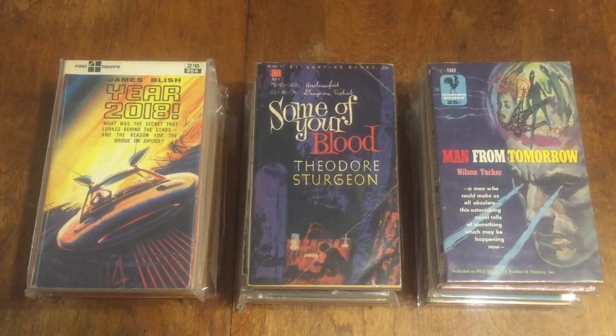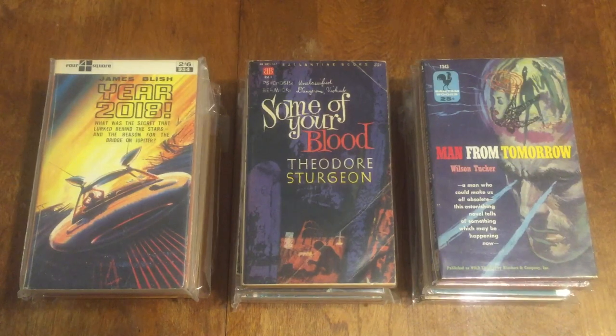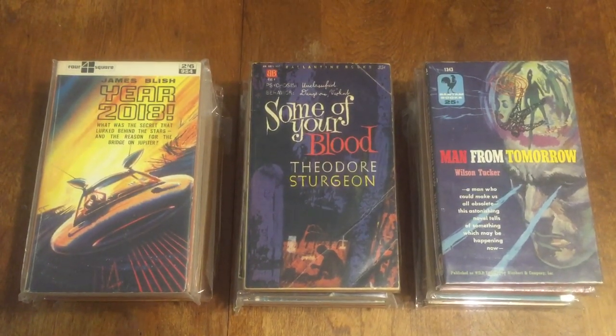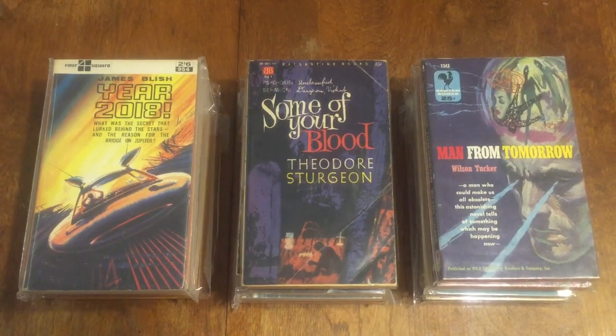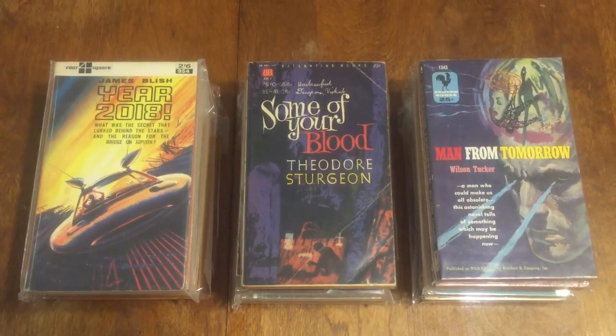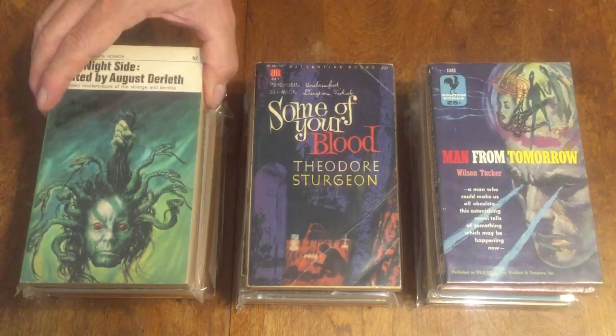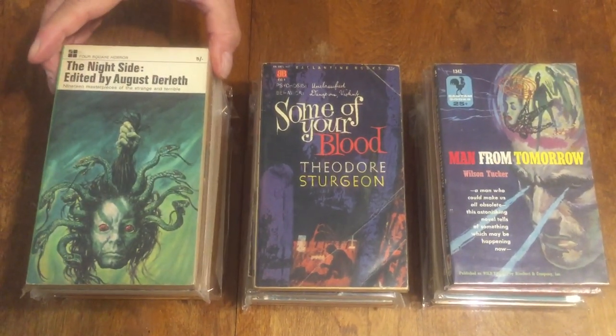A really good one is 'The Night Side' — a collection of 19 horror stories edited by August Derleth. It's Foursquare Horror 1657 from 1966, British, with great cover art.